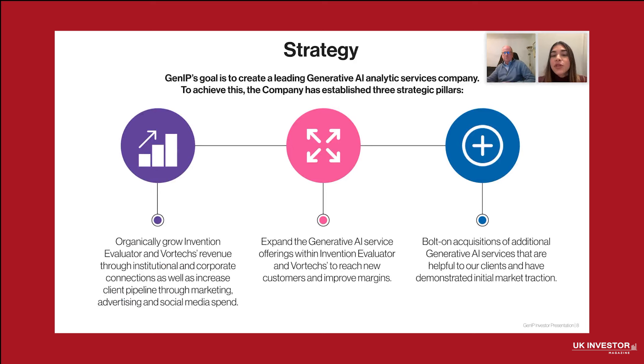GenIP's growth strategy focuses on three pillars to establish us as a leader in the generative AI analytics market. First, we aim for profitability by mid-2025 through expanding our customer base, targeted marketing, and optimizing operations for greater efficiency. We are also enhancing our AI-driven tools for faster and more comprehensive reports with multilingual capabilities, driving higher margins and increasing client value. Additionally, we are actively seeking to acquire B2B AI applications to integrate into our portfolio, expanding our services and fueling long-term growth.